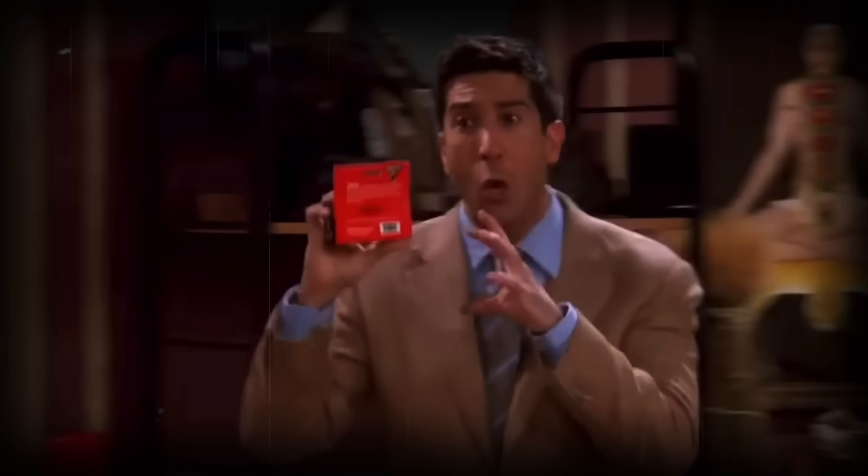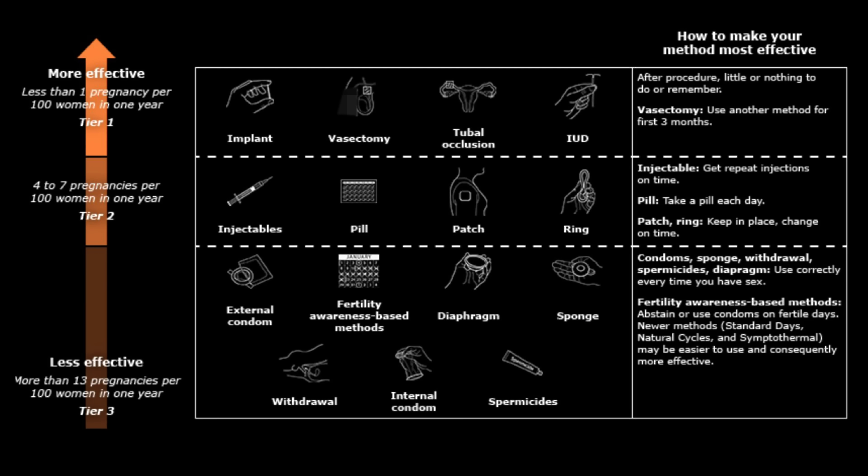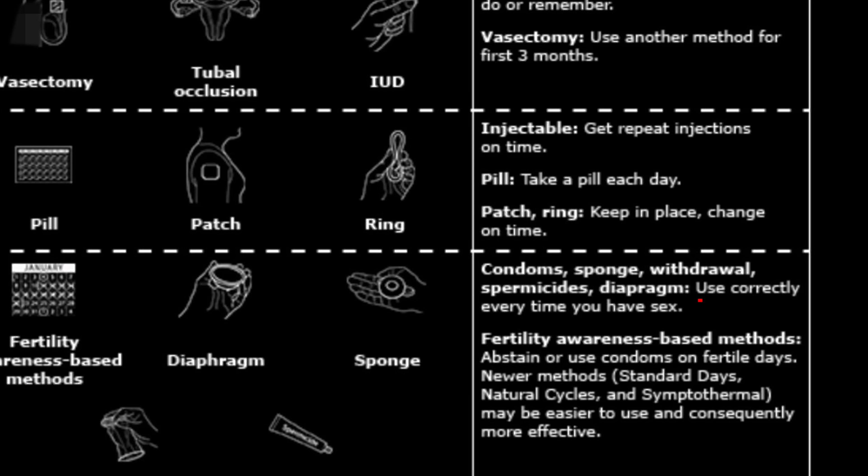The third tier is the least effective, with a combined failure rate of more than 13 pregnancies per 100 women per year due to great variability and potential for user error. This includes condoms, the diaphragm, the sponge, fertility awareness methods, and the withdrawal or pullout method — which is essentially ejaculation roulette. That doesn't mean these methods have no value; they just aren't as effective at preventing pregnancy and require more vigilance in using them properly.